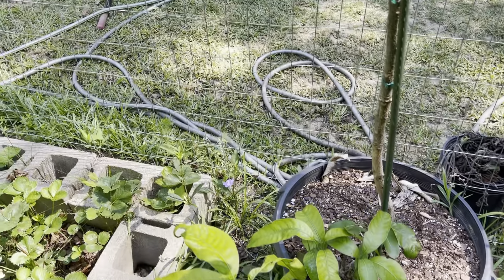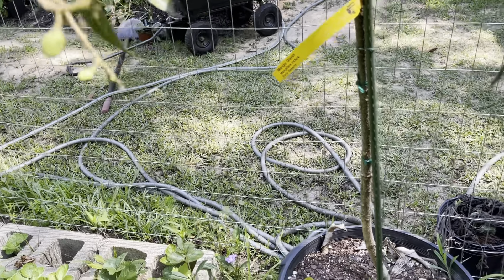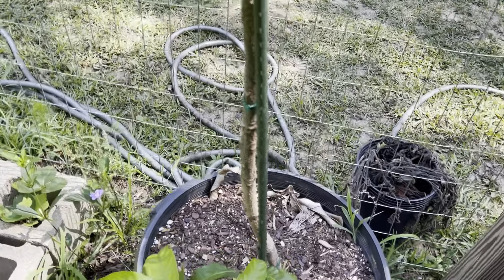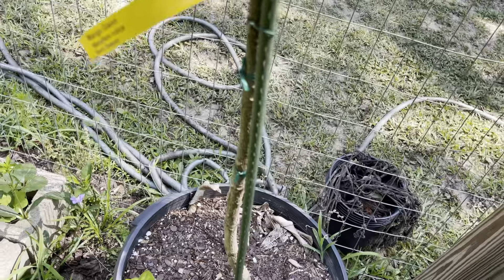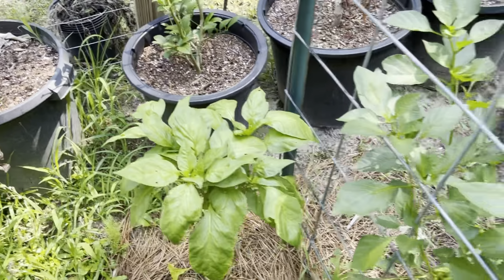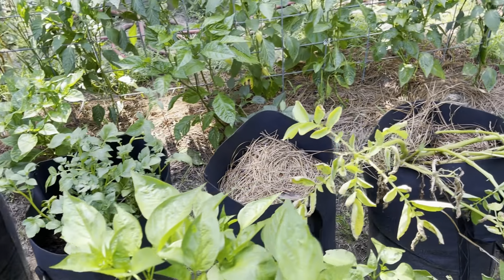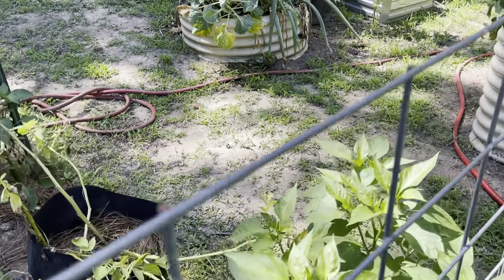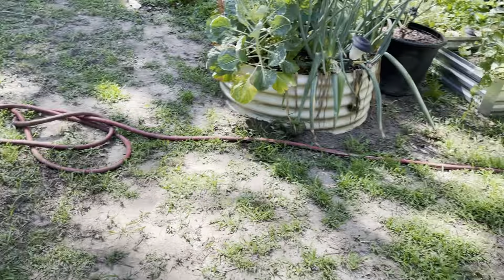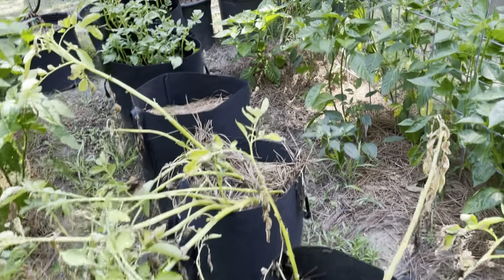I also grow fruit trees, including this Glen mango tree which is hardy in my zone, which is 7B. I have five different pomegranate trees which I've been keeping in the vegetable garden to help them get established before planting them in our orchard. They are doing quite well, so in the fall this year the plan is to permanently put them in the orchard.